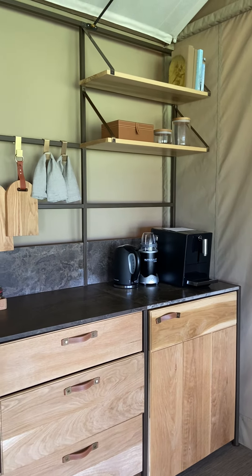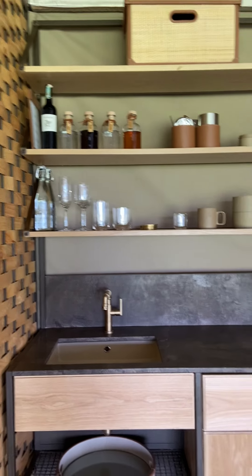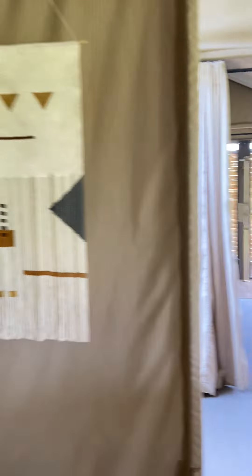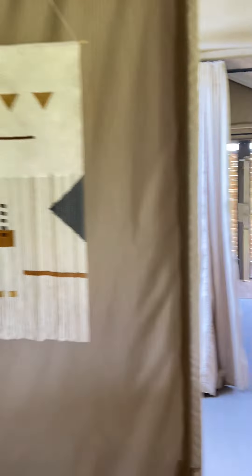This is a tent like none you have ever seen. When you walk in, you have your kitchen with your coffee maker and Nutribullet. If you want green juice, they'll stock up your fridge with whatever you want. There's a whole bar — you can make your own mixed drinks. And then you have a table for in-room dining, plus all kinds of stationery, arts and crafts, and games.